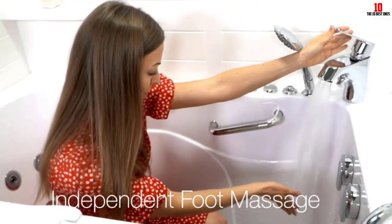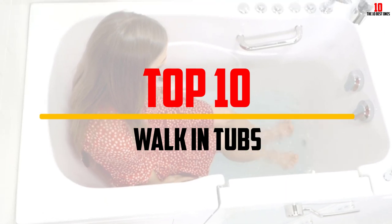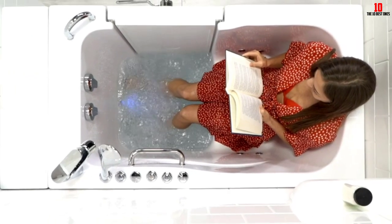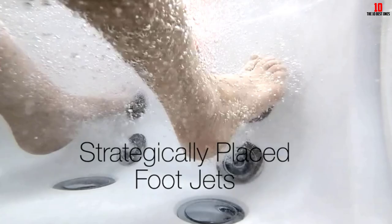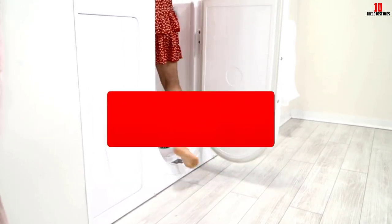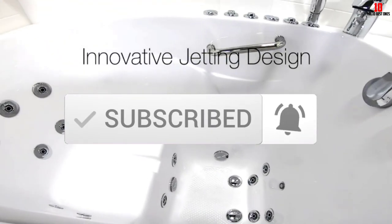Hey guys, in this video we're going to be checking out the top 10 best walk-in tubs that are available on the market for their true quality. I made this list based on my personal opinion and hours of research, and have listed them based on popularity, quality, price, durability, user opinions and more. If you want to see more information and the updated price, you can check out the description below and also make sure to subscribe for more reviews.